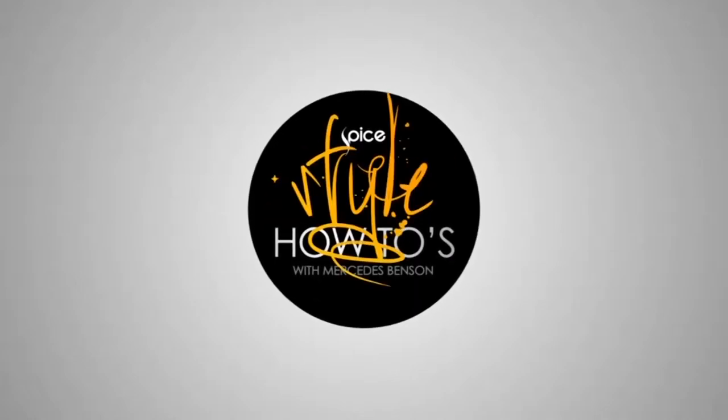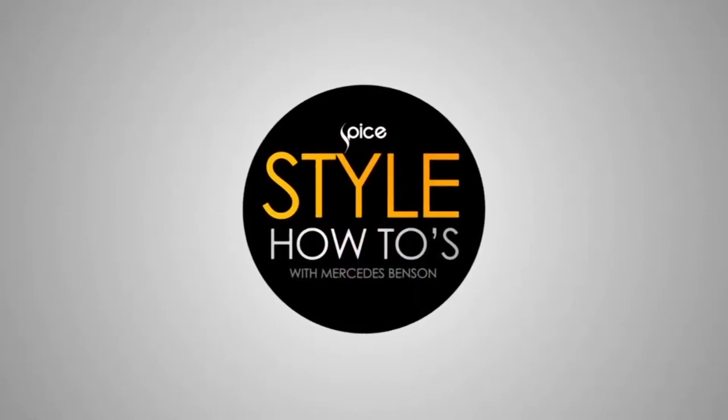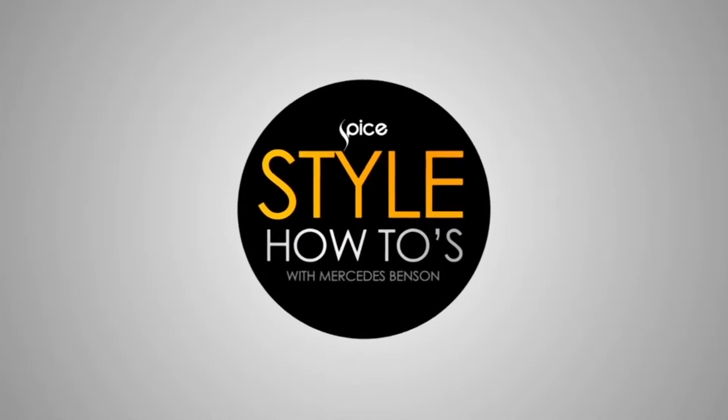Hello and welcome to Style How To's, the show dedicated to bringing you what's hot straight into your wardrobe. I'm your host Mercedes Benson, and it's my pleasure to give you our take on this season's hottest trends.